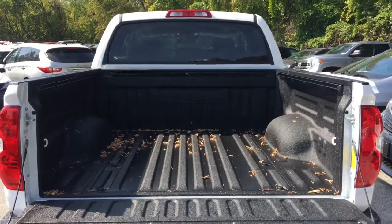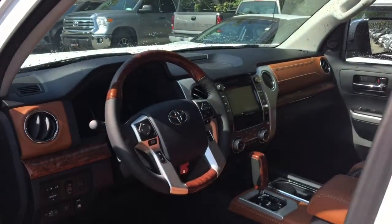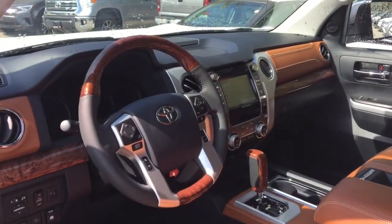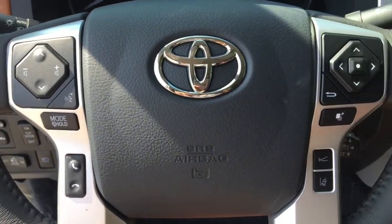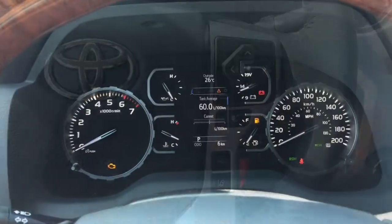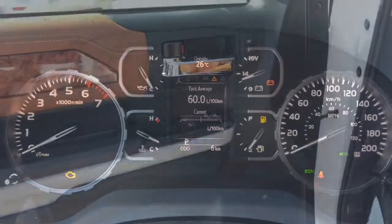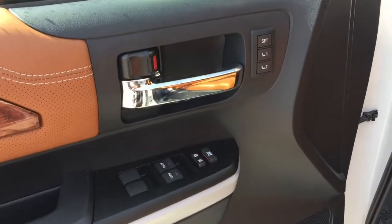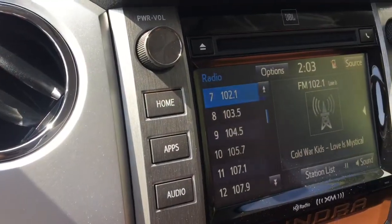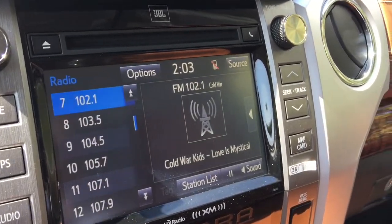20-inch aluminum alloy wheels, five and a half foot cargo bed, dual heated power folding side view mirrors with puddle lamps and integrated signal lamps and memory system, towing hitch receiver and 7-pin connector with trailer brake controller, painted grille surround, billet style front grille, chrome side view mirrors and door handles, color keyed front and rear bumper ends, rear step bumper, and front and rear splash guards.